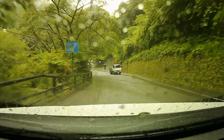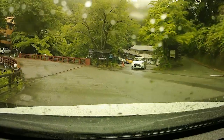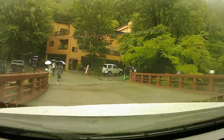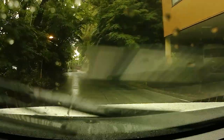黒川温泉は、昔は名もない寂れた温泉地でした。しかし昭和60年代に、各宿の露天風呂に立ち寄れる入湯手形が発案され、一躍温泉好きの間で人気となり、マスコミにも取り上げられて、全国的に有名な温泉地となりました。